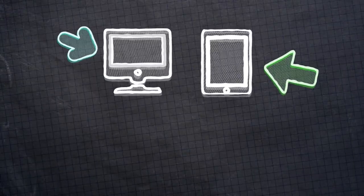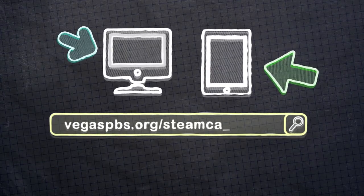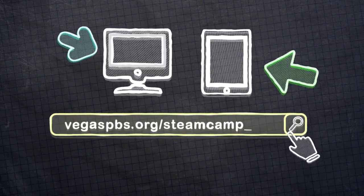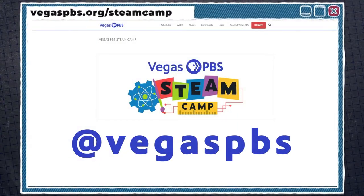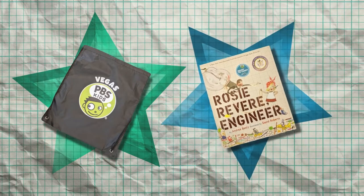Thanks for sharing your work. An important part of being a scientist is sharing your work with others. Visit our website at vegaspbs.org/steamcamp to submit videos or pictures of your results with your grown-up's permission, or ask your grown-up to share it with us on social media by tagging at Vegas PBS. If you are submitting a video, make sure we can see what you're doing and hear what you're saying, and try to keep your video to one minute or less. We will post some of your projects on our website and if your project is selected, we will mail you this awesome PBS Kids bag and a new book. You'll also find a copy of the data chart and links to PBS Kids shows and activities to learn more about animal adaptations.